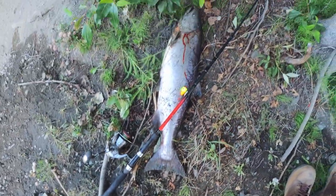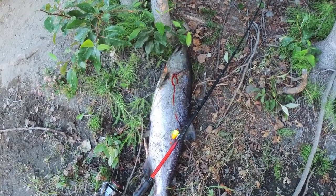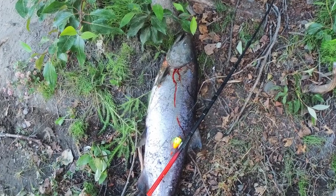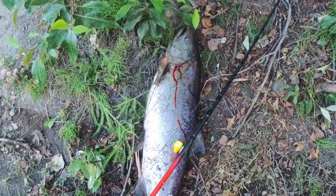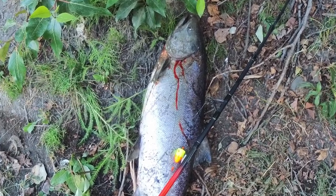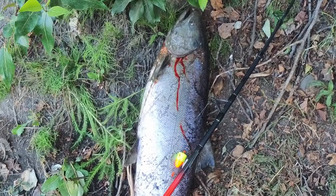A couple of other things you're going to want include a fillet knife. You're going to want to bleed the fish as soon as you get it on shore, as well as fillet it out. Also bring a fish club — nothing's more heartbreaking than seeing a fish slide back into the water after you've landed it on shore. Some plastic bags to take your fillets wouldn't hurt either.